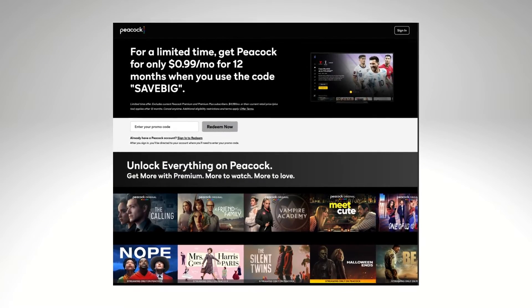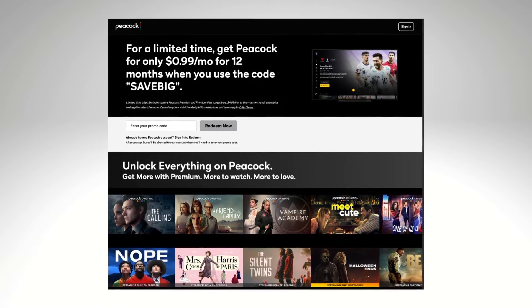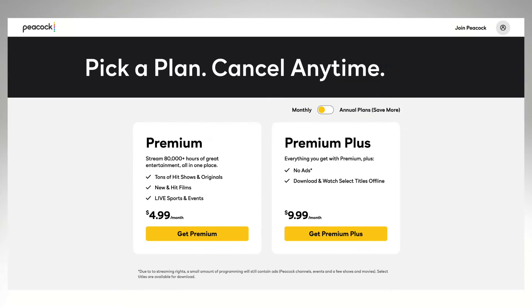The Black Friday streaming deals have been awesome this year, and Peacock led the way. 99 cents a month for 12 months with Peacock Premium.